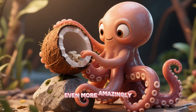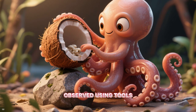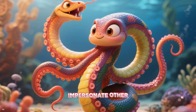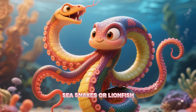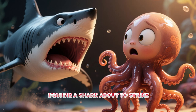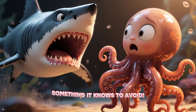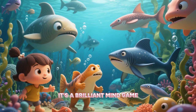Even more amazingly, some octopuses have been observed using tools. The mimic octopus can impersonate other, more dangerous sea creatures like venomous sea snakes or lionfish to scare off predators. Imagine a shark about to strike, only to see its target suddenly transform into something it knows to avoid. It's a brilliant mind game happening deep beneath the waves.